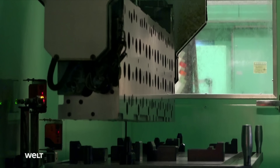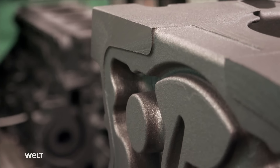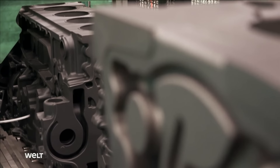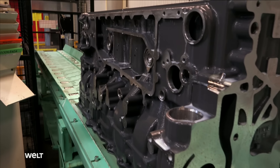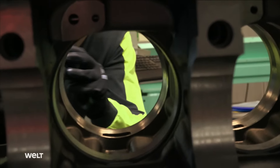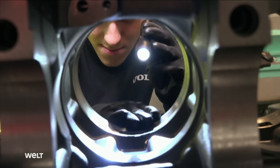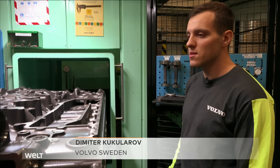The engine blocks are also on their way — being milled and drilled. More than anything, the boreholes for the pistons must work perfectly; otherwise there is a risk of sudden engine damage. The surfaces are machined and the cylinder holes are drilled, and then it's good to go to the next area.